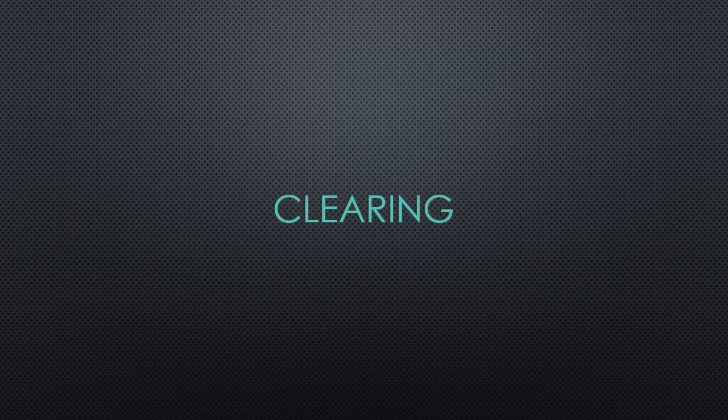Hi Year 13. This is some information about clearing that you might need over the next few months. If you're considering clearing, or not really sure what clearing is, then have a listen to this PowerPoint and it will give you some more information.